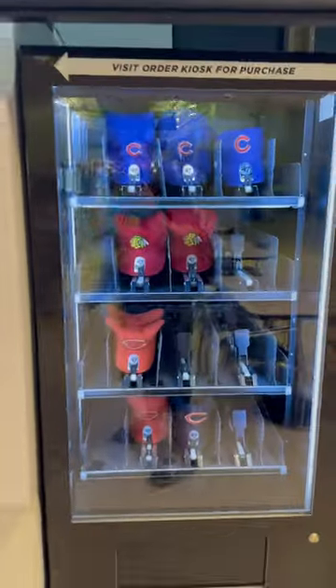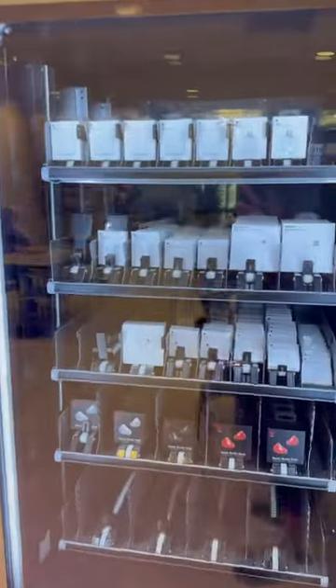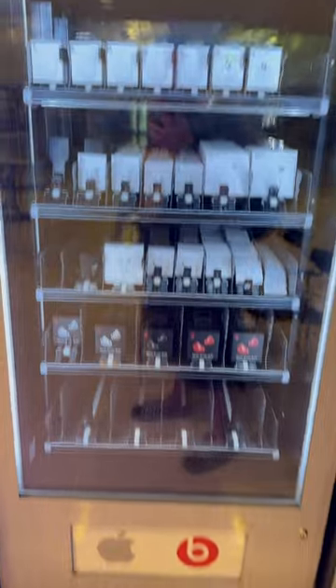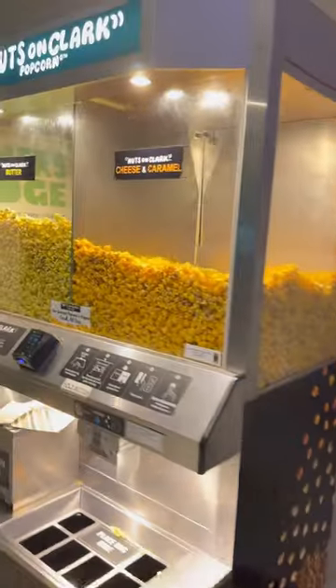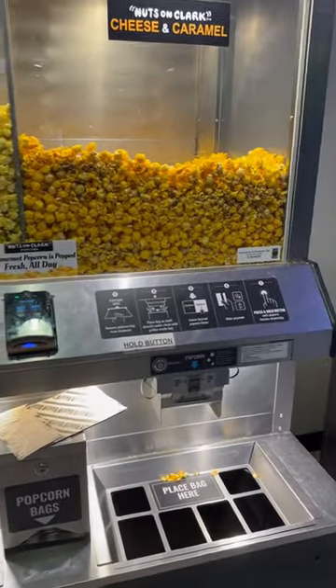We've got vending machines for hats, electronics, a whole load of Apple stuff. They even have a Nuts-On-Clark vending machine for popcorn.